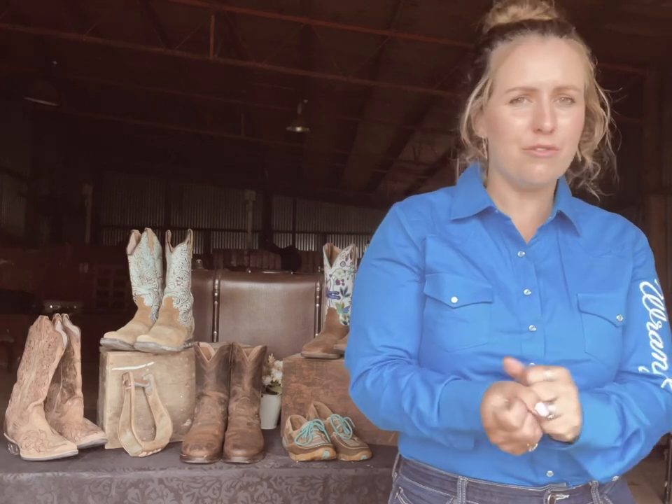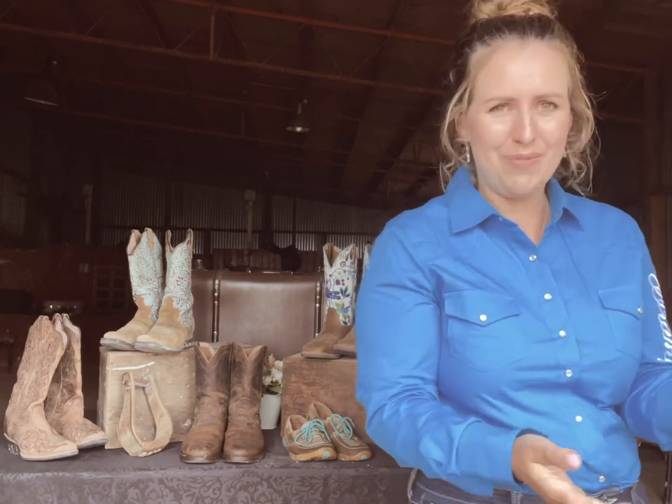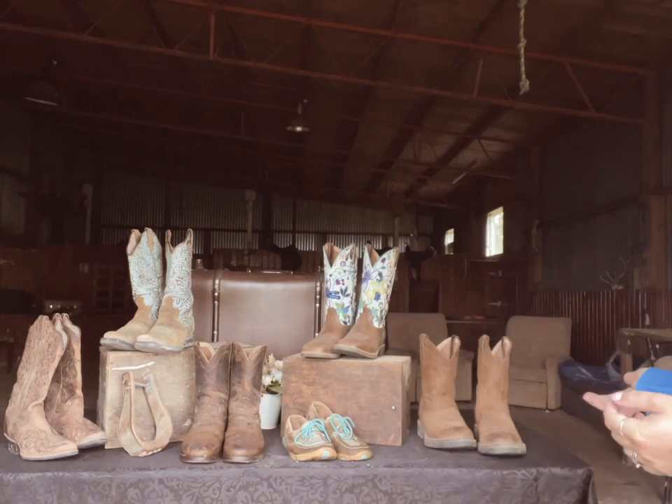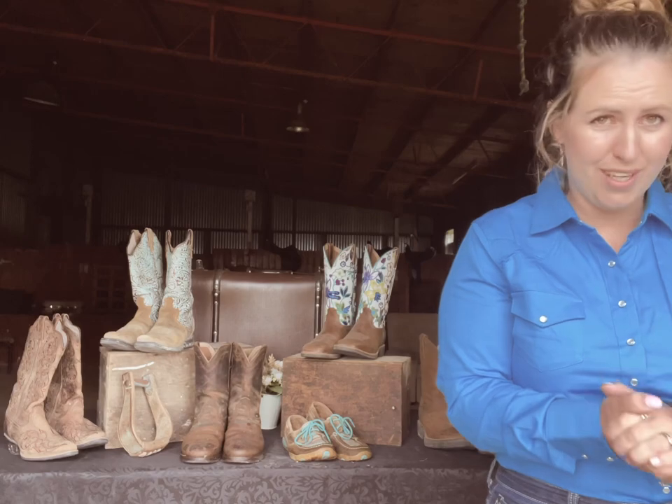Hi guys, good morning, good evening, good afternoon wherever you are. Thank you for tuning back into my channel. I'm Casey Evans. If you are new here, welcome. Today's vlog is just a quick little review and chat about one of my amazing sponsors. I have been with them — this is my fourth year working with this company — and that is Twisted X. I'll show you some of the products that I have kindly been living in for the past three years.